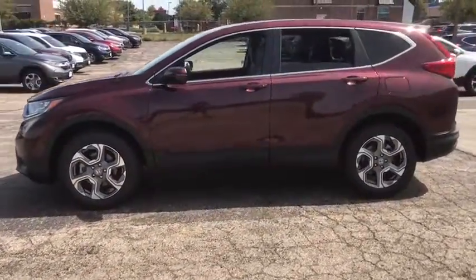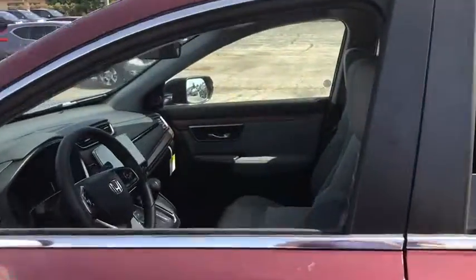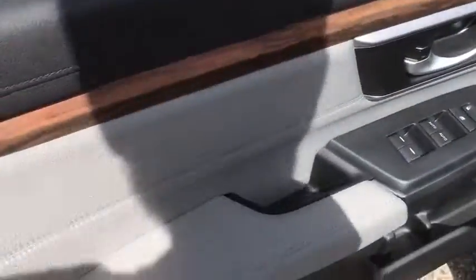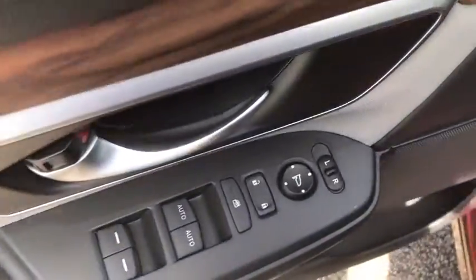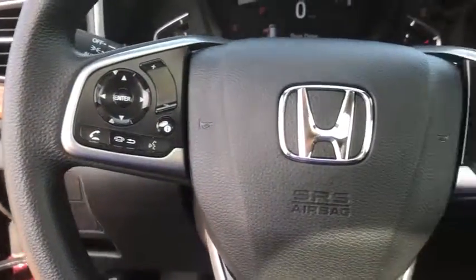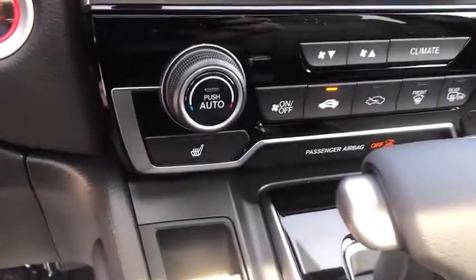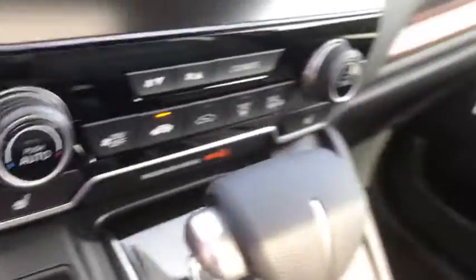Here are some of this vehicle's great options: backup camera, keyless entry, remote engine start, anti-lock braking system, traction control, stability control, lane departure warning, steering wheel audio controls, all-wheel drive, Bluetooth, adjustable steering wheel, power steering, aluminum wheels, keyless start, cruise control, four-wheel disc brakes, floor mats, climate control, and rear defrost.